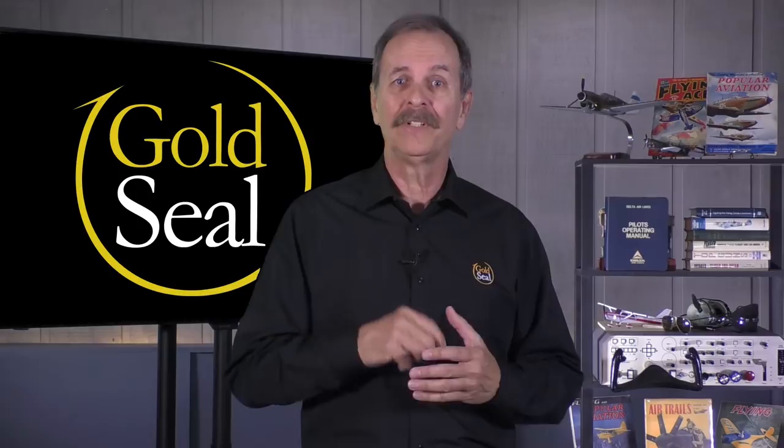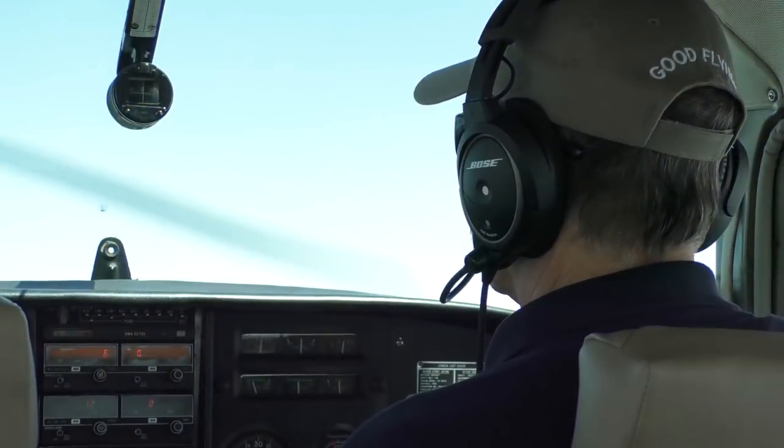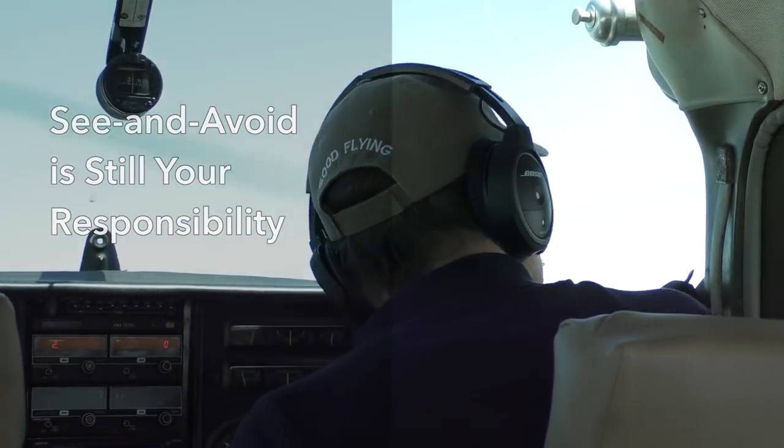Flight following is a really useful service that ATC provides to VFR pilots. The main function is to provide an extra set of eyes to watch for traffic in your proximity. They will attempt to let you know about traffic, but this isn't 100% foolproof. The controller may be busy and fail to inform you of nearby traffic, so you still have to keep eyes outside and watch for other aircraft. The ultimate responsibility to see and avoid remains with you.